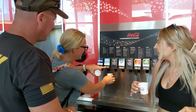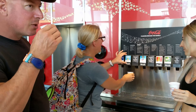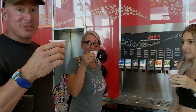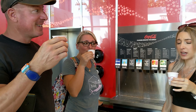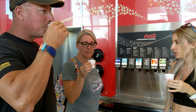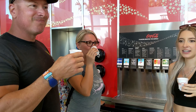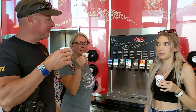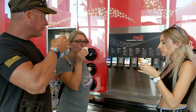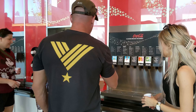This one is from Madagascar. Oh, this one's really good! What does it taste like? It's kind of like coconut, pineapple, a little bit of banana maybe. I wish you could buy that one — that's great.